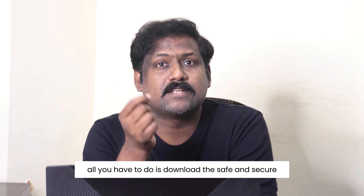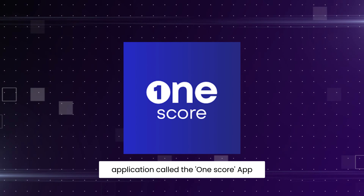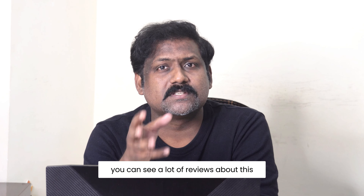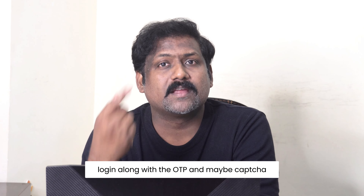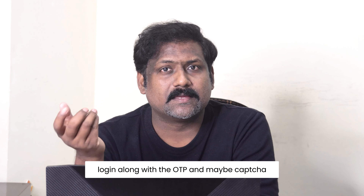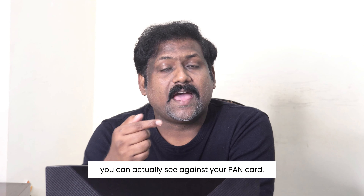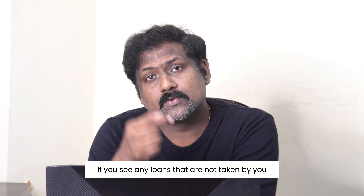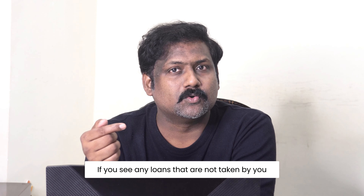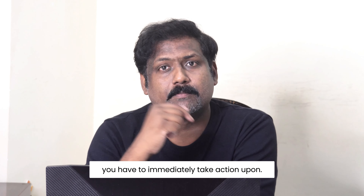All you have to do is download the safe and secure application called the OneScore app. You can see a lot of reviews about this app on the Play Store. Once you download and log in into the app along with the OTP and maybe CAPTCHA, you can actually see against your PAN card how many loans are taken. If you see any loans that are not taken by you, it is something that you have to immediately take action upon.